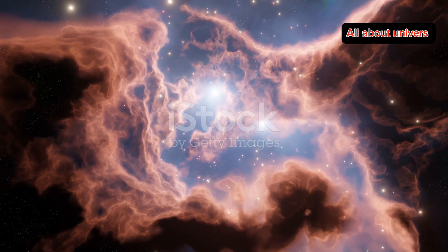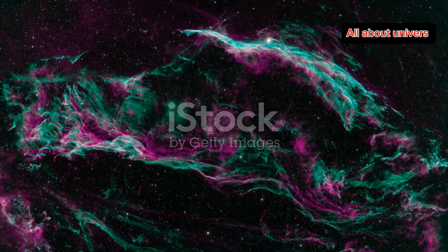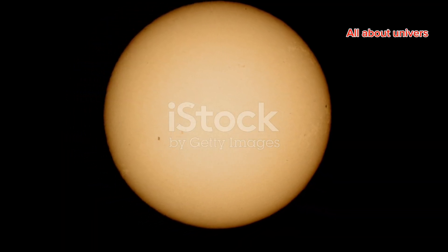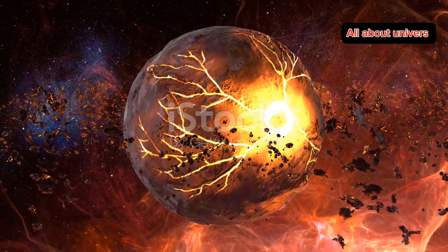So next time you find yourself staring up at the night sky, remember the Helix Nebula — the Eye of God. It's a glimpse into the future of our own sun, a testament to the ever-changing nature of the cosmos.